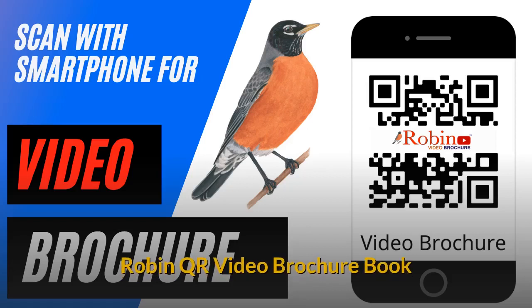Robin QR video brochure book. You simply scan the QR code to view the video brochures.